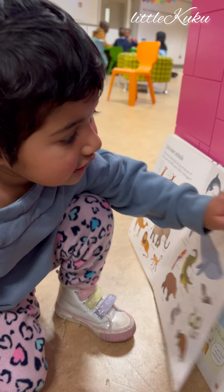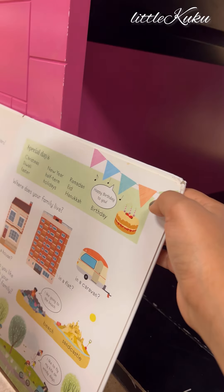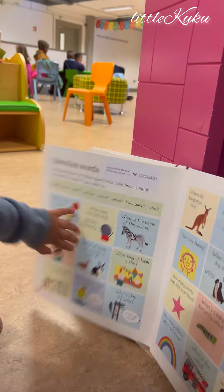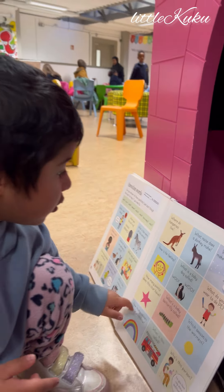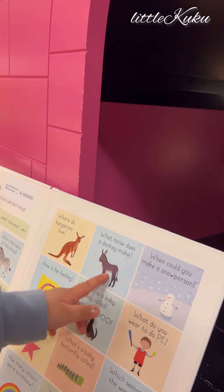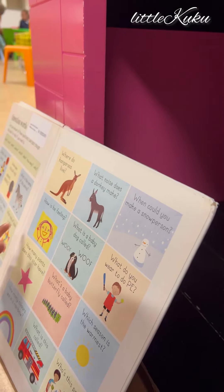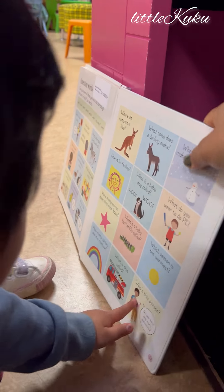And next, more animals. More animals. Kangaroo. What is this? Donkey. Donkey. Dog. Family animal. Lion. Dog.